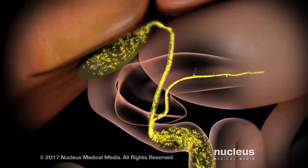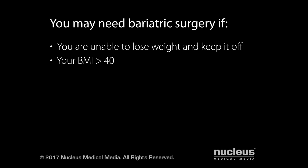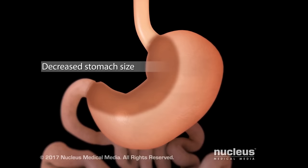Your doctor may recommend bariatric surgery if you are unable to lose weight and keep it off through diet and exercise alone, have a body mass index or BMI above 40, have a BMI above 35 and a life-threatening condition such as heart disease or diabetes, or weigh more than 100 pounds over your ideal body weight, or IBW. Bariatric surgery helps you lose weight by decreasing the size of your stomach so that it holds less food and makes you feel full more quickly.